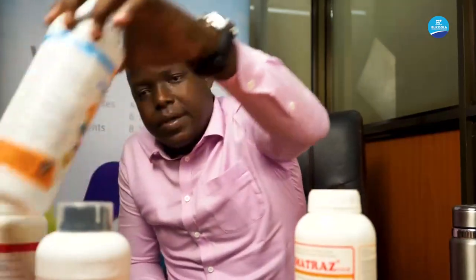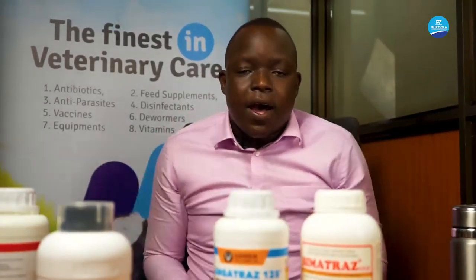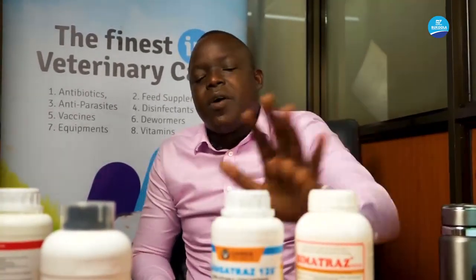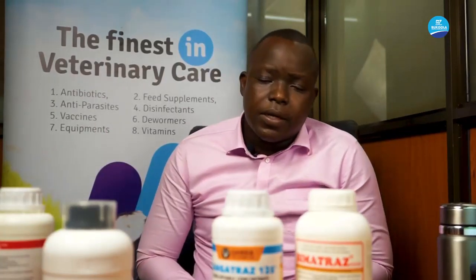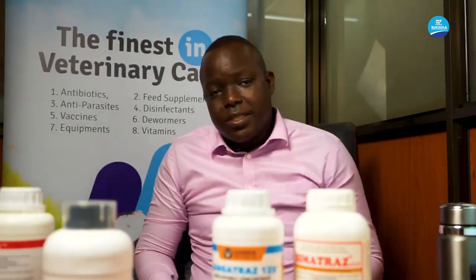If you tell me that all three classes do not work at your farm, to me I think that is not true. Let me give you some examples. I have two products here — one is Sangatriz and another is BimaTriz. These products are both amitrazines. More often than not, when our farmers go to the drug shops, they say they've been using BimaTriz and want to change to something different. Then the shop person gives them Sangatriz. Do you really think you've changed the product? I don't think so. You have changed manufacturers, but you have not changed the product class.